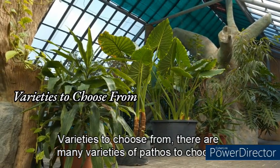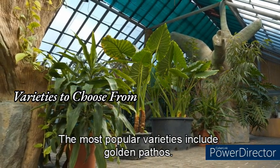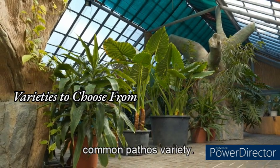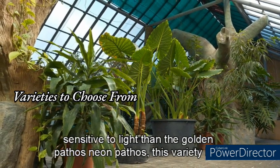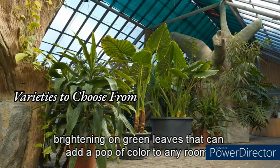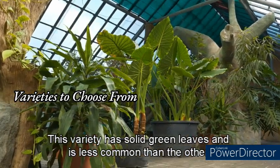There are many varieties of Pothos to choose from, each with unique characteristics. The most popular include Golden Pothos, which has green and yellow variegated leaves and is the most common variety; Marble Queen Pothos, which has green and white variegated leaves and is slightly more sensitive to light; Neon Pothos, which has bright neon green leaves that add a pop of color to any room; and Jade Pothos, which has solid green leaves and is less common than the others.